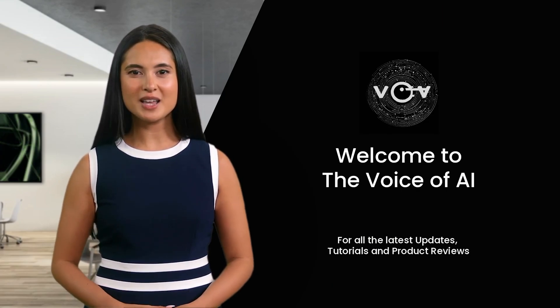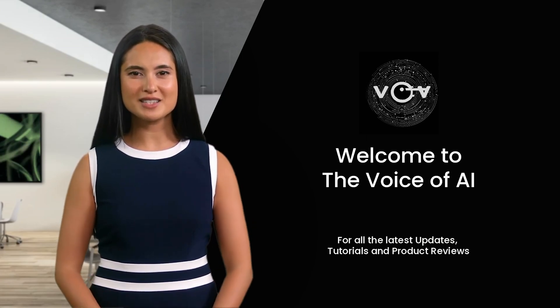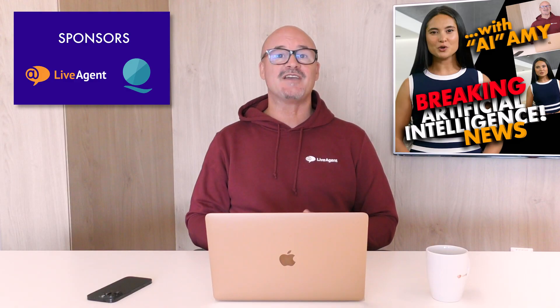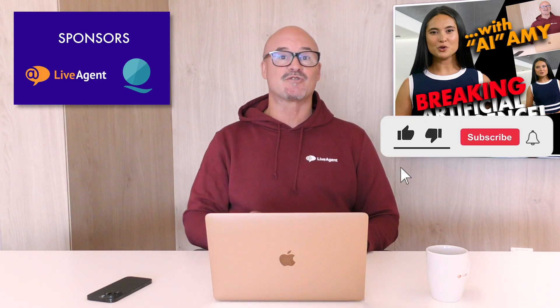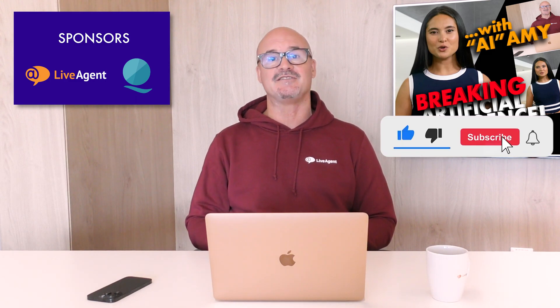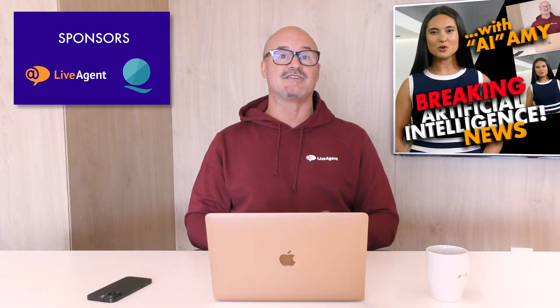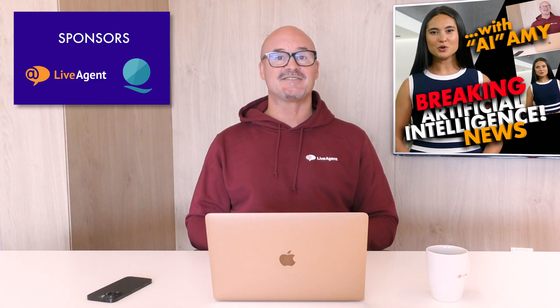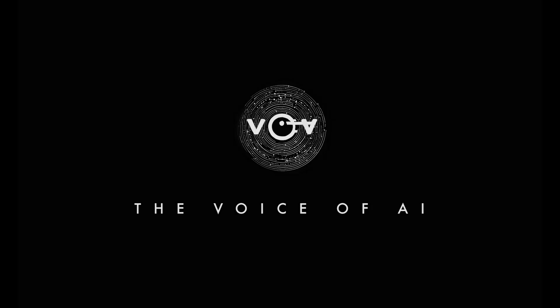That's all for me today. I'm AI Amy with all your latest AI news and updates. See you next time. All the very best. I'm Chris from The Voice of AI. Cheers and bye-bye now. Bye-bye.